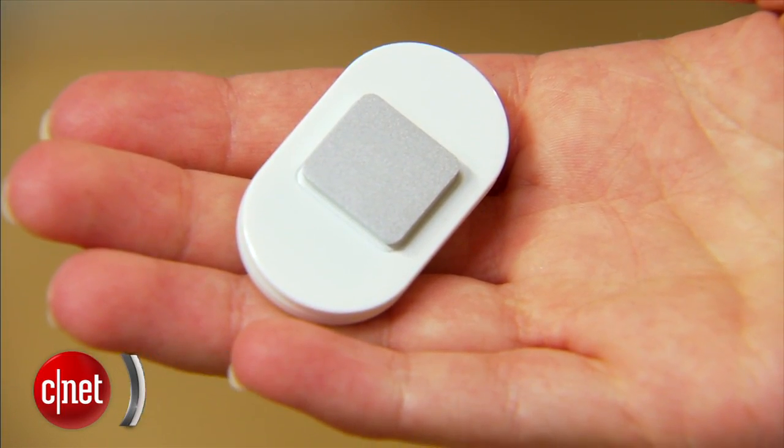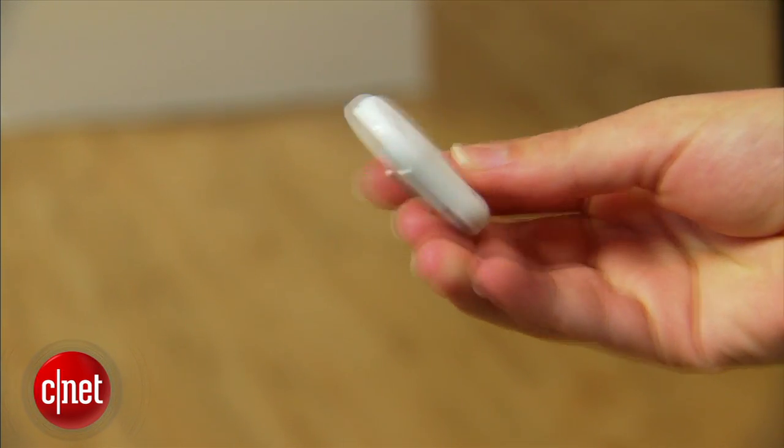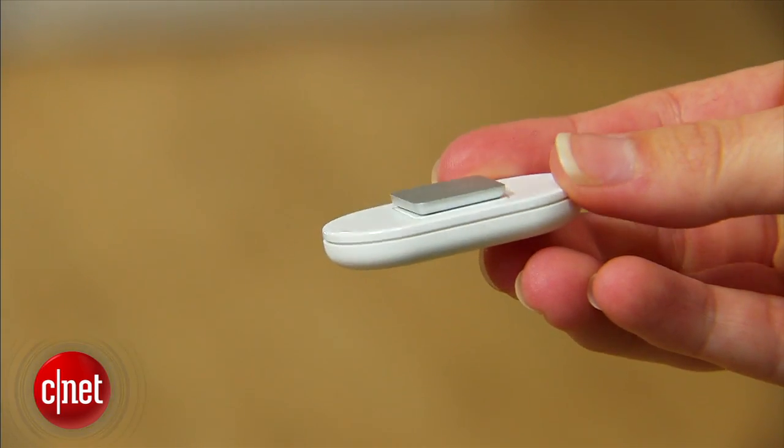Most other fitness trackers on the market only keep tabs on your movement, such as how many steps you take or how much distance you cover. The LIFT, which costs $99, does that too, but its main purpose is to pay attention to how you sit and stand.